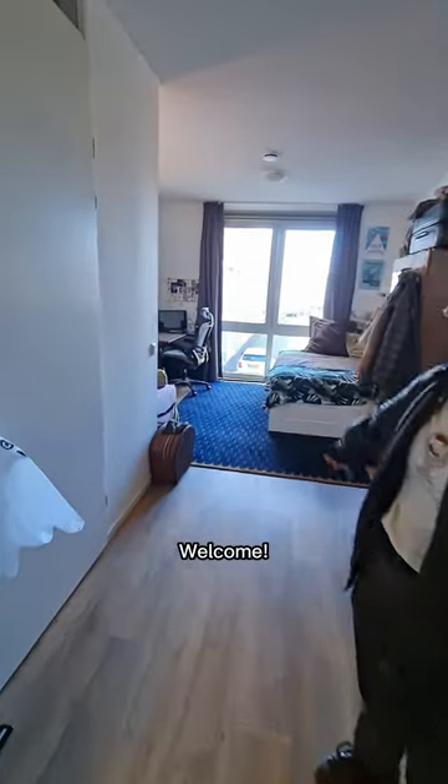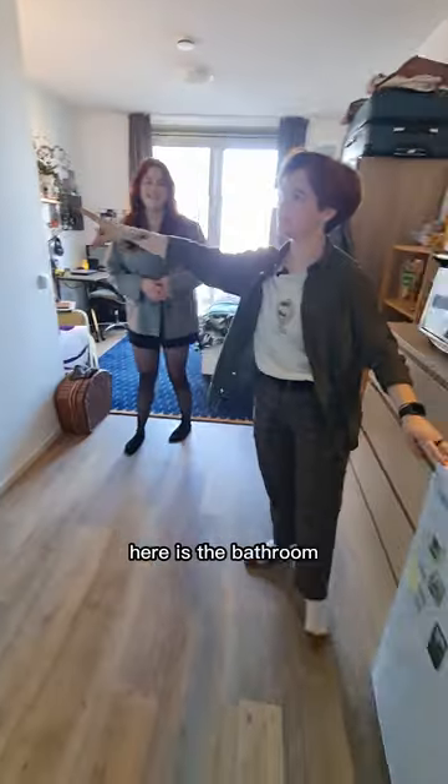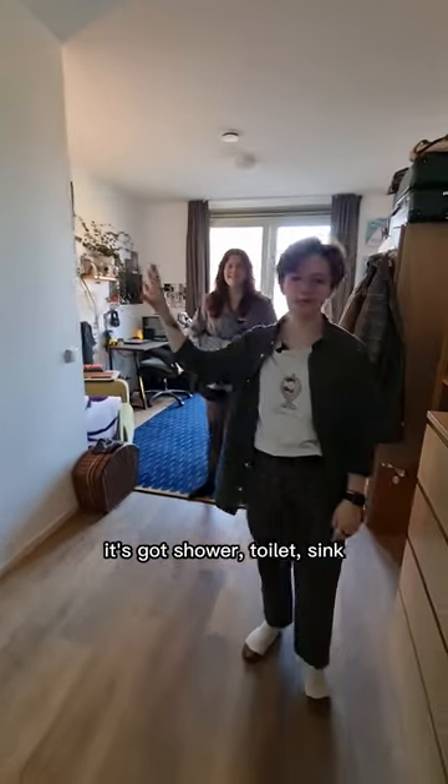Wow. Welcome. All right. This is my kitchen. It's a bit small, there's not a lot of counter space. Here is the bathroom. It's got a shower, toilet, sink.